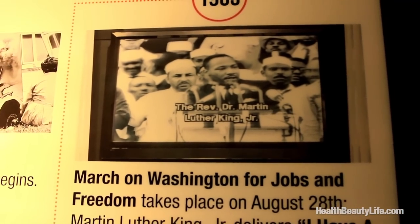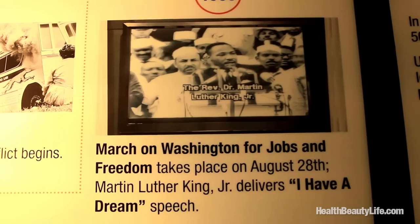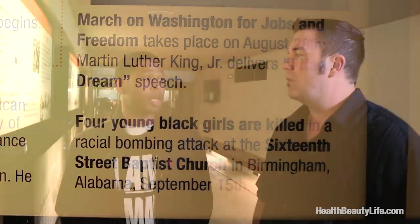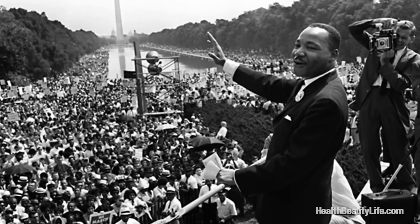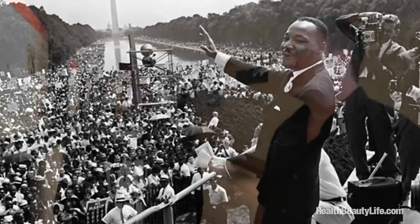Perhaps the biggest turning point of the civil rights movement was exactly 50 years ago. In 1963, Dr. King led a campaign in Birmingham known as Project Confrontation, where you see infamous footage of innocent children, four to seventeen years old, being attacked by police dogs and water hoses. This is also where Dr. King delivers his most famous speech, the I Have a Dream speech, on August the 28th of 1963, saying: 'I have a dream that one day this nation will rise up and live out the true meaning of its creed — we hold these truths to be self-evident, that all men are created equal.'